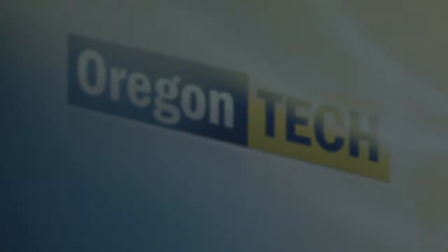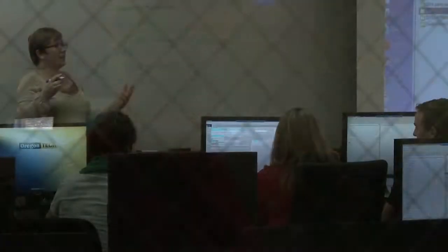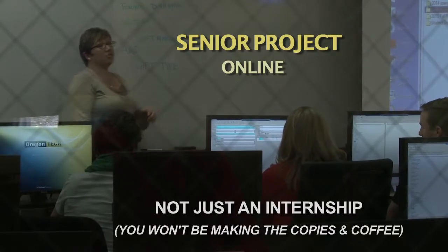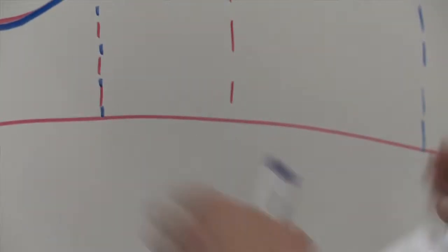We really take an applied learning approach. We have the senior project, which really allows them to go in-depth and solve a problem for a business in an industry that they want to be in. We are very closely aligned with industry needs and expectations. They are career ready when they walk out our doors.